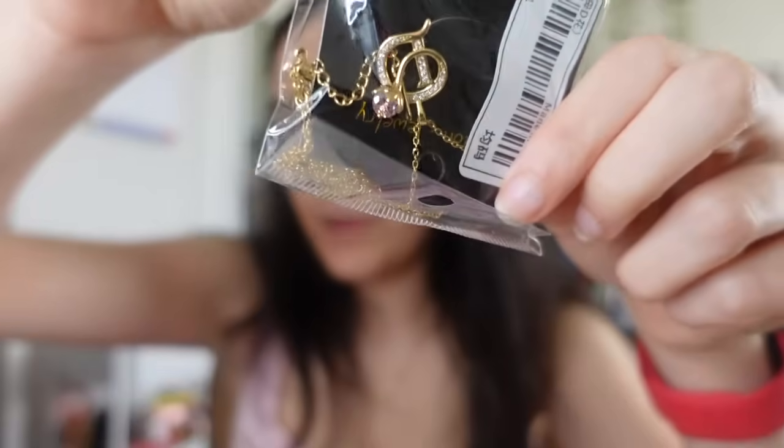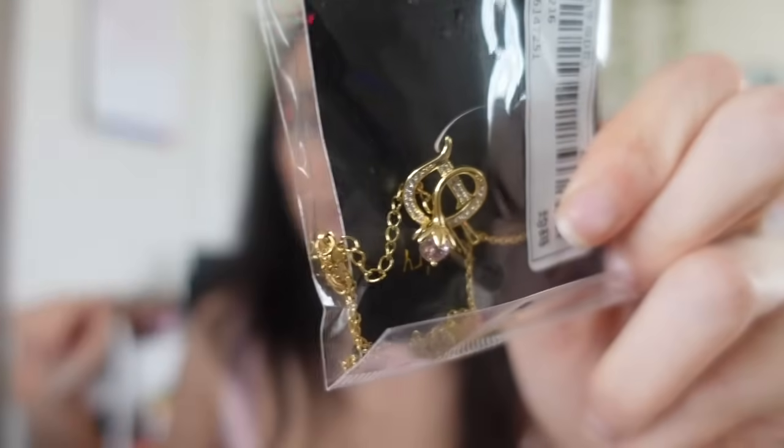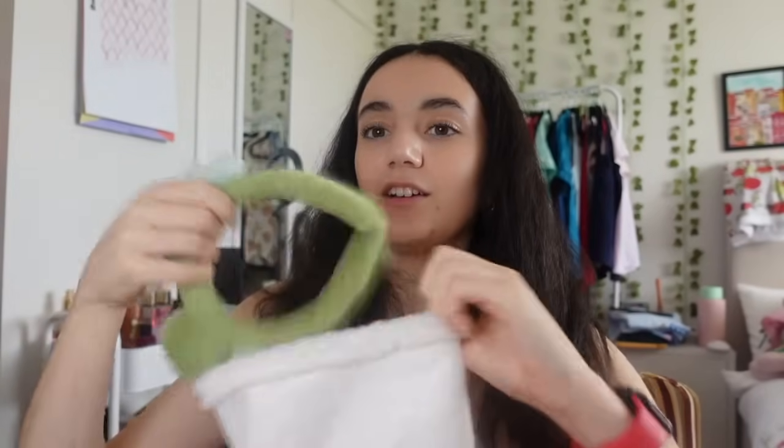My mom gave me a necklace with the initial D on it with a rose gold gem. One of our family friends also gave my brother, sister, and me $10 each to spend, which is so generous.